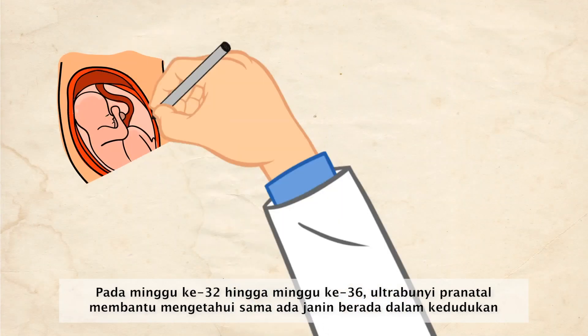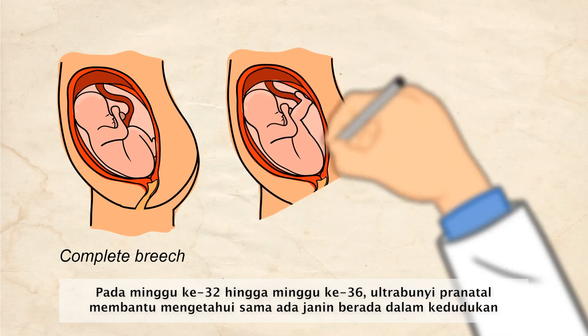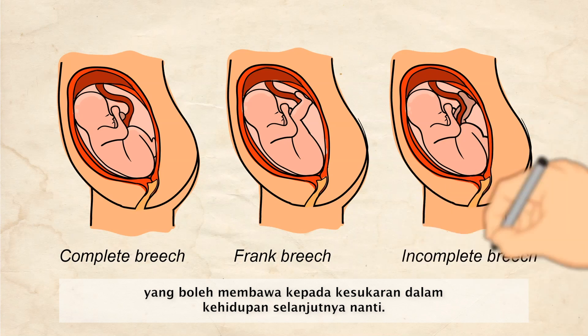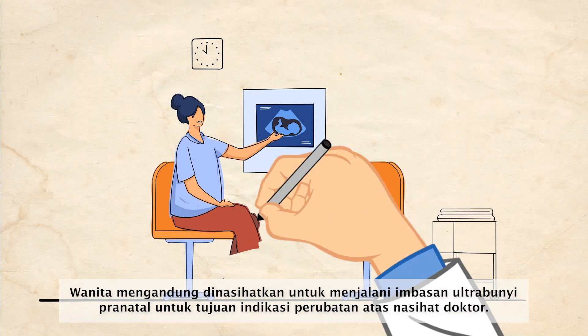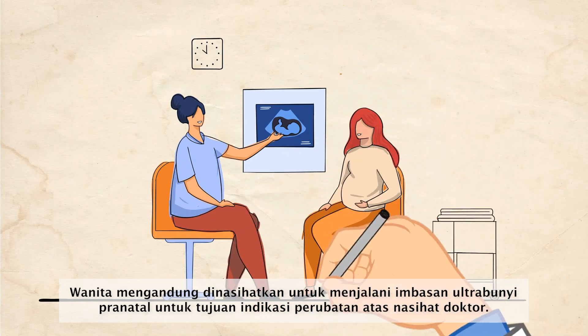During week 32 to week 36, prenatal ultrasound aids in identifying the breech position of the fetus, which can lead to difficulty in later delivery. Pregnant women are advised to have prenatal ultrasound scans only with a medically indicated purpose as directed by their doctor.